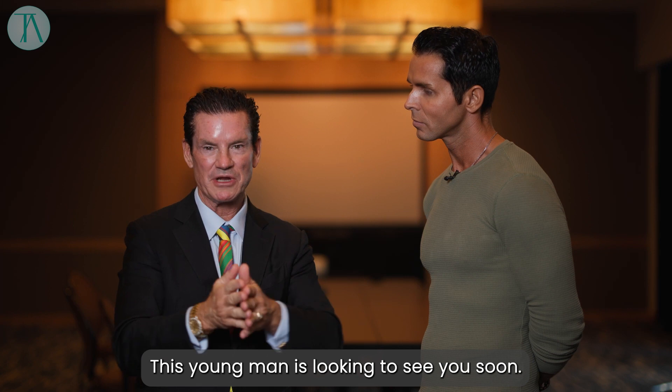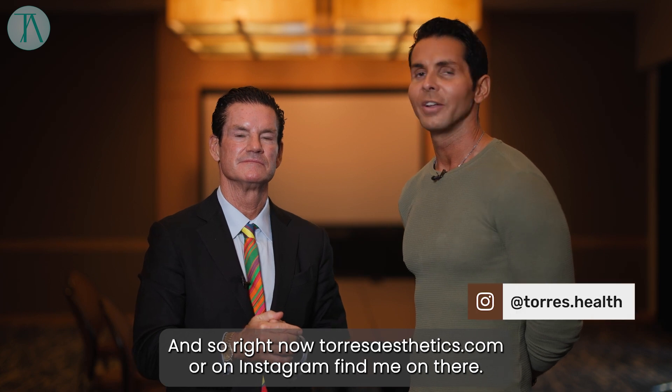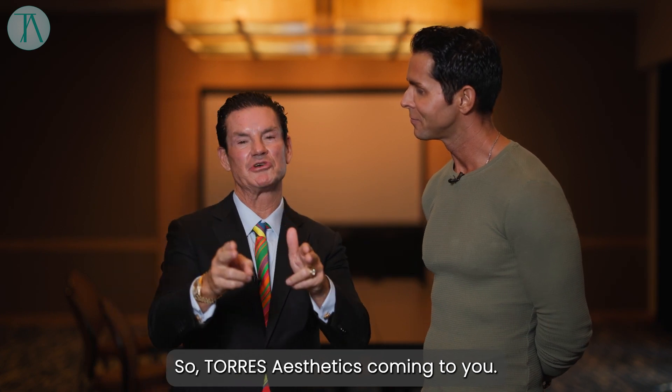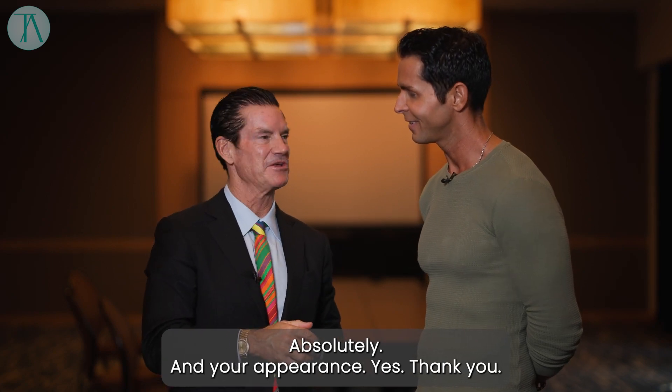So this young man is looking forward to seeing you soon. Again, remind them how they can find you. Absolutely. So right now, torresaesthetics.com or on Instagram. Find me on there — just look up Torres Health or Torres Aesthetics, you'll find me. So Torres Aesthetics coming to you, looking forward to turning back the clock on your complexion and your appearance. Yes. Thank you so much.